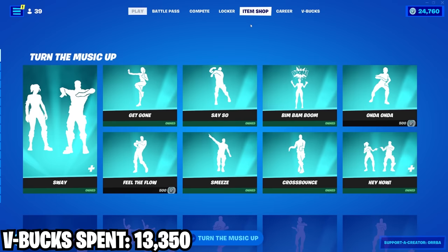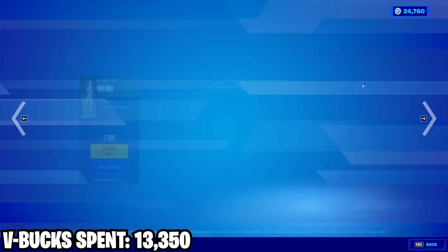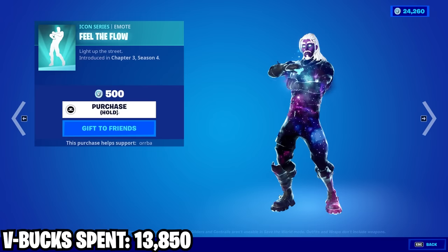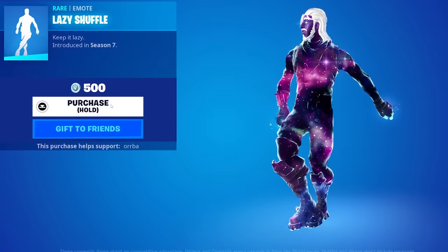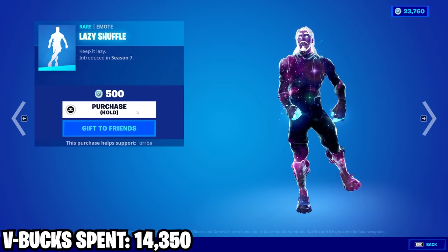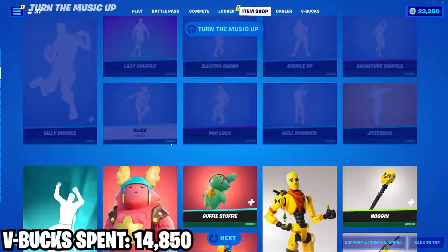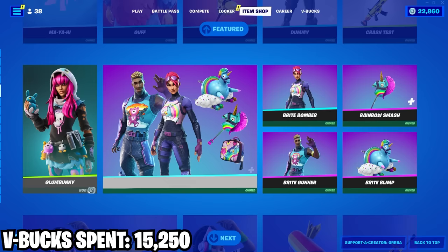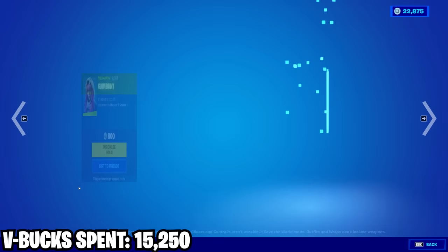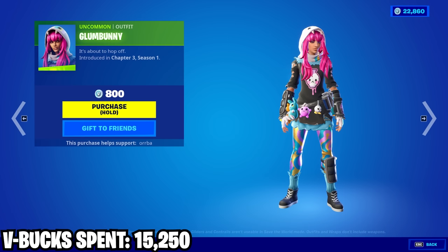Starting off in this shop we got a couple icon emotes here that I don't already have. We also got the Lazy Shuffle — I always thought this emote was kind of dog shit, I never really liked it, the music is bad and the emote itself is just not great, but of course I'm gonna buy it anyway because I buy everything. Then we got this new Maya emote — this is a respectable icon emote, it's a classic meme, of course I'm gonna buy it. Then we got this Glum Bunny skin — I really don't think I'll ever equip this, I guess it's not bad for what it is.